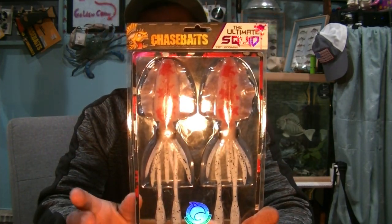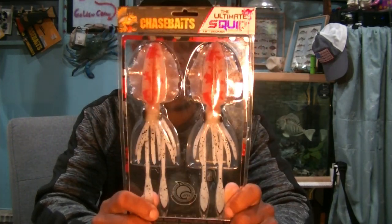This color — the bottle squid — I actually got at Ollie's for about six ninety-nine or five ninety-nine, and had no idea it was going to come in my Chase Baits order as well. So I'm giving one to you and keeping this one for myself, because I don't need that many bottles.